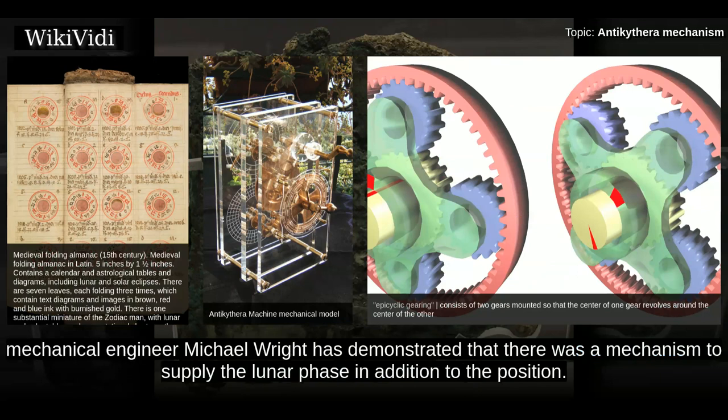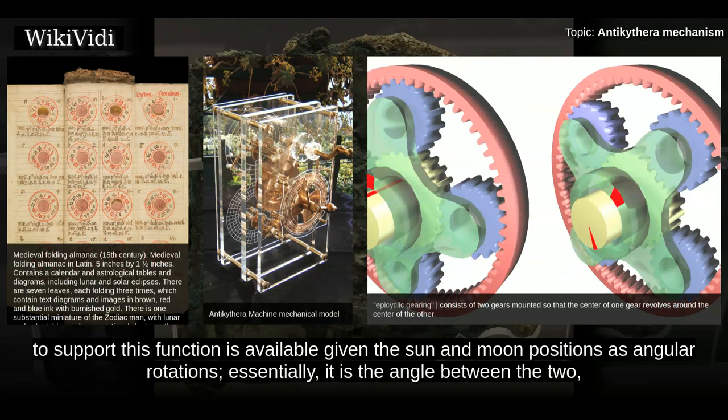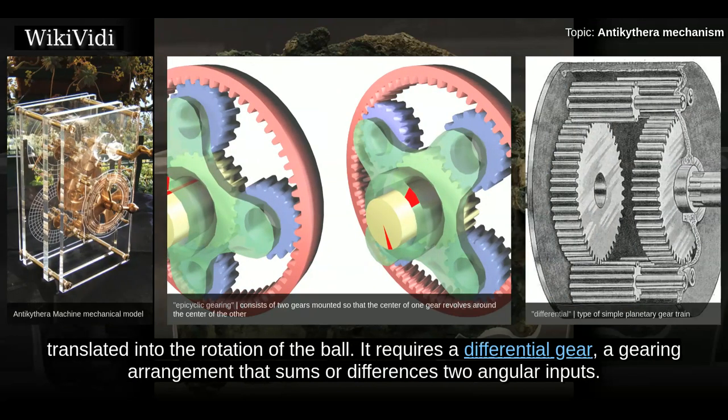Mechanical engineer Michael Wright has demonstrated that there was a mechanism to supply the lunar phase in addition to the position. The indicator was a small ball embedded in the lunar pointer, half white and half black, which rotated to show the phase graphically. The data to support this function is available given the sun and moon positions as angular rotations — essentially, it is the angle between the two, translated into the rotation of the ball. It requires a differential gear, a gearing arrangement that sums or differences two angular inputs.